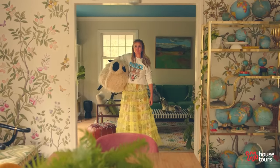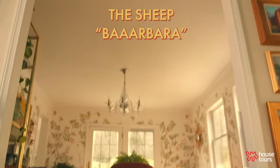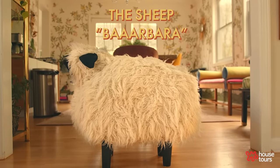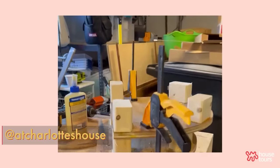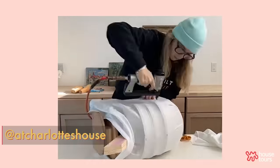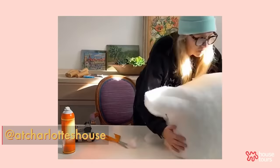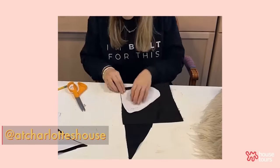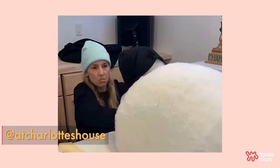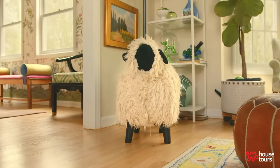My sheep is one of those DIYs that was just a vision — an itch I had to scratch. Don't ask me why or what the purpose was, but I had the most fun figuring it out. As makers and adults, we lose sense of the joy in the process of making. So every once in a while I try to do something silly, just for the heck of it. This sheep was one of them and I kind of love it. My kids ride on it. It's the perfect little DIY for the corner of our living room. We call her Barbara.